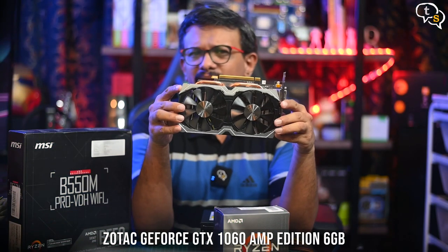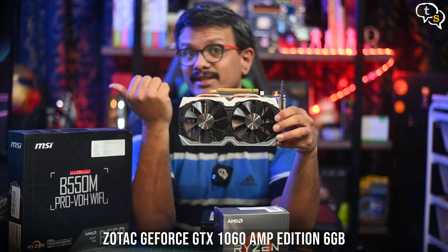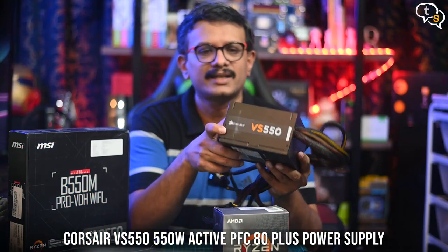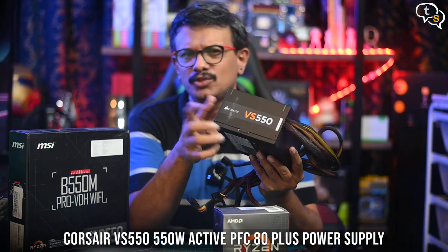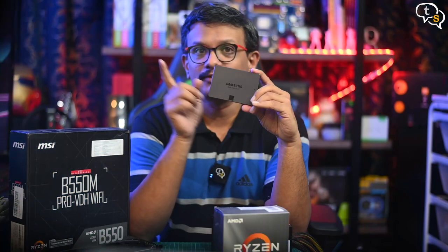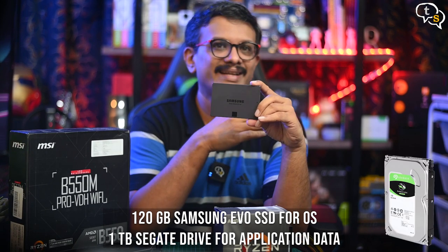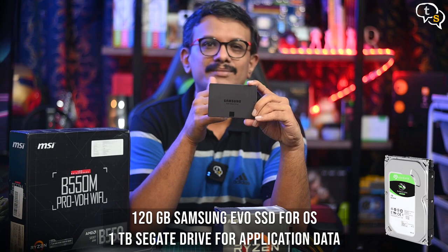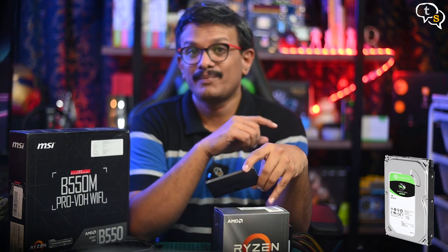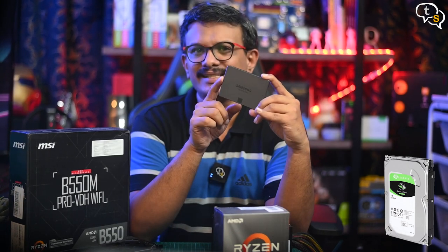For the GPU, I have my existing GTX 1060. As I have upgraded to the RTX 2070 Super, this would perfectly fit into the budget build. For the power supply, a Corsair V550 which should be ample to power this system. For storage, I have a 120GB SSD for the OS and a 1TB Seagate Barracuda for storing other applications and games. The Seagate drive is a 7200 RPM drive, so it will be great for data transfer speeds — not in line with SSDs, but still better.